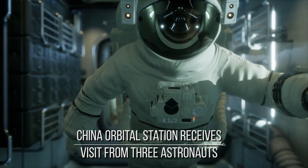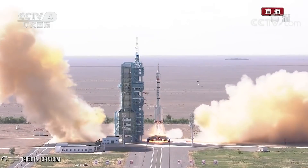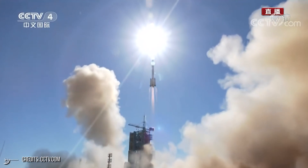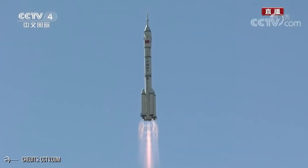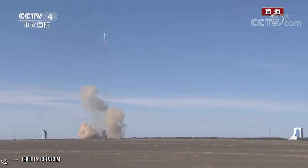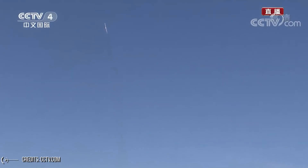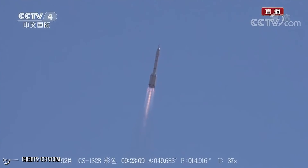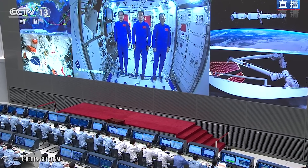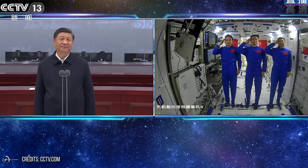China's orbital station receives a visit from three astronauts. The Shenzhou-12 spacecraft docked with China's space station module hours after launch from Jiuquan on June 16, marking the first crewed visit to the facility. Shenzhou-12 and its crew of three launched on a Long March 2F from the Jiuquan Satellite Launch Center at 9:22 p.m. Eastern on June 16, docking with the Tianhe space station core module at 3:54 a.m. June 17, six hours and 32 minutes after launch.